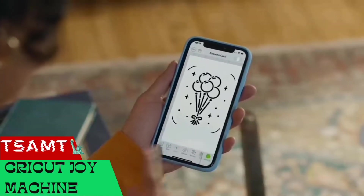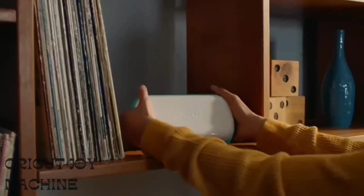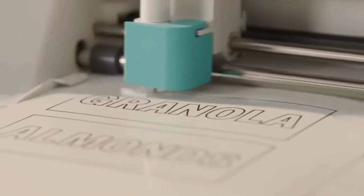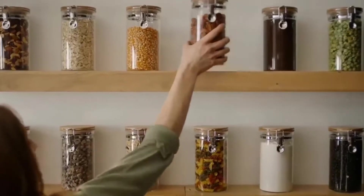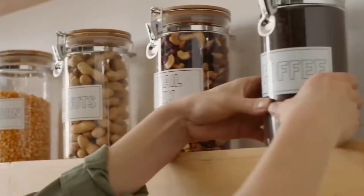The Cricut Joy Cutting Machine is ready to make customers happier. Despite its modest size, it can handle more than 50 materials, including paper, cardboard, vinyl, and iron-on HTV, allowing you to cut, draw, and write in a variety of styles.